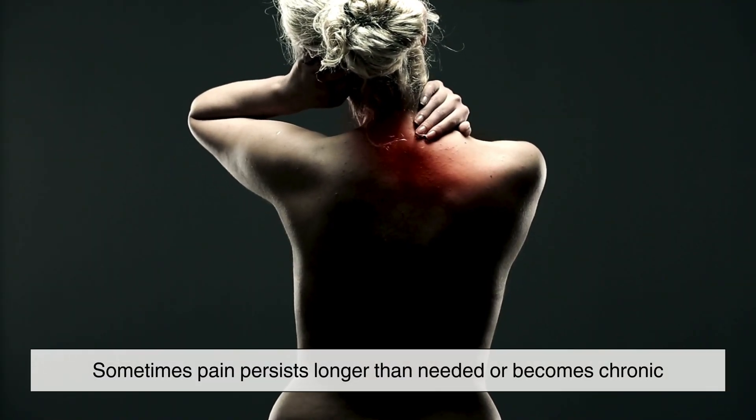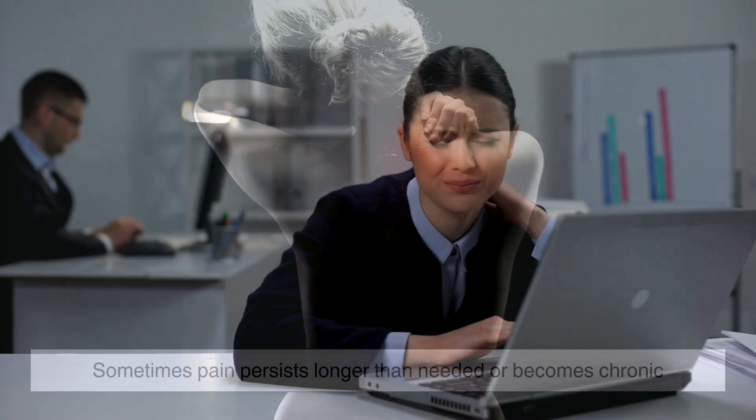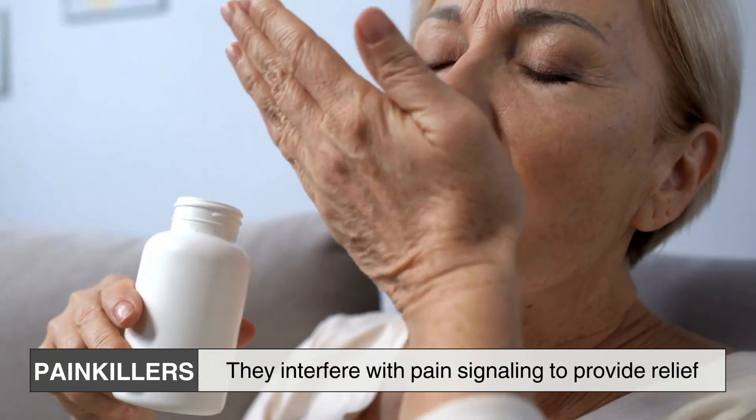However, sometimes pain persists longer than needed or becomes chronic, significantly affecting daily life. This is where painkillers come into play — they interfere with pain signaling to provide relief.